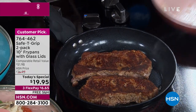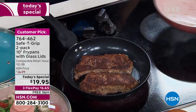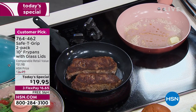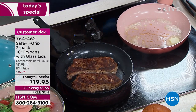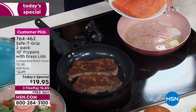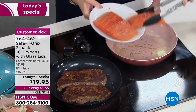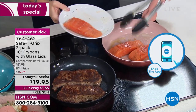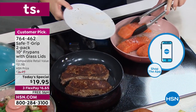So if you're saying I want non-stick but I don't want any of the bad stuff in my food, then ceramic is the way to go. This is a very high-end feature at a very affordable price. And the reason why HSN can do that is because we're doing a lot of them in one day. Rocky, how many have been sold today?